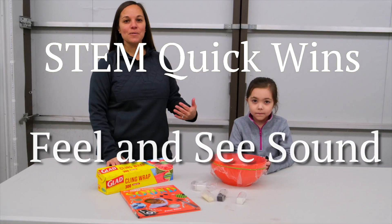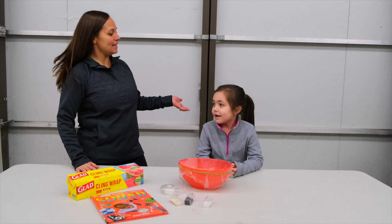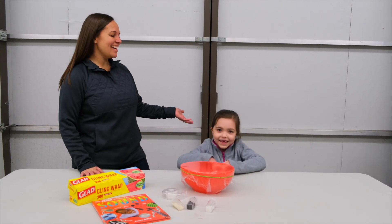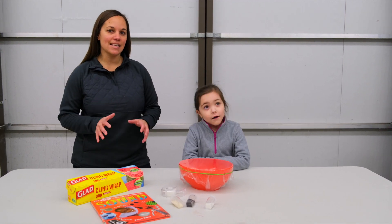Hi everyone, it's Angela with the STEM Connection with today's STEM quick win. And today I'm joined by STEM kid Katie. Hi Katie. So our activity today is called Feel and See Sound.